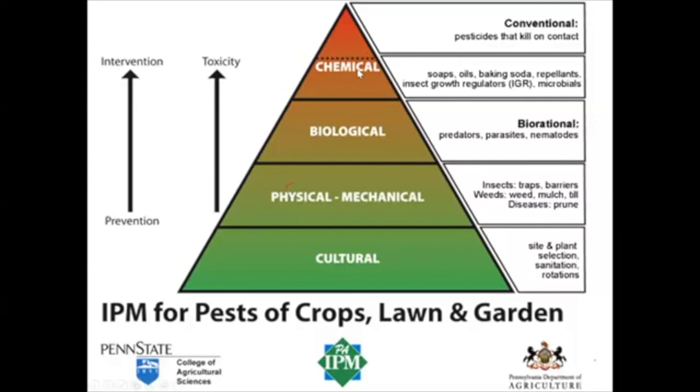The last part of the triangle is pesticides. Even within pesticides there are levels — first you try pesticides with safer chemistries like insecticidal soaps, oils, and baking sodas before moving into more conventional pesticides that kill on contact. Looking at the triangle, toward the bottom we go from prevention; toward the top we get to intervention. At the bottom we have non-toxic methods; at the very top we use pesticides, which are toxic. It's about using every tool in the toolbox to try to manage those pests.